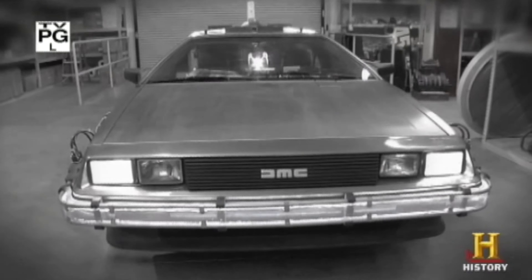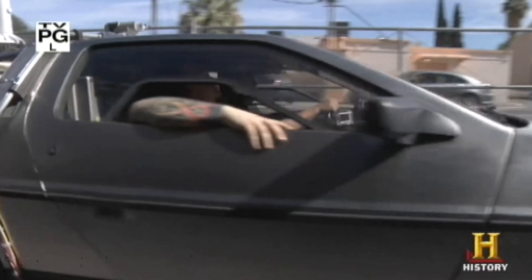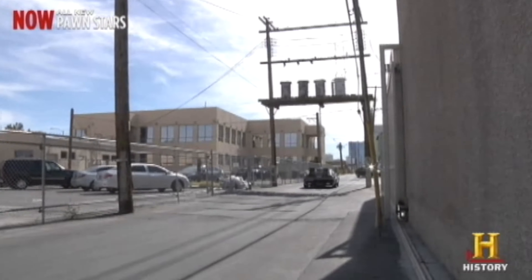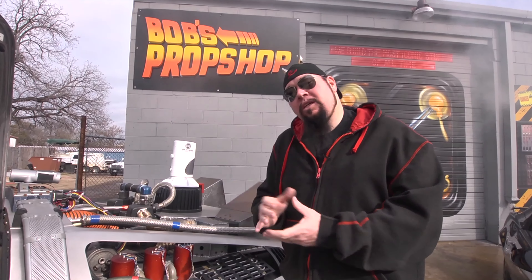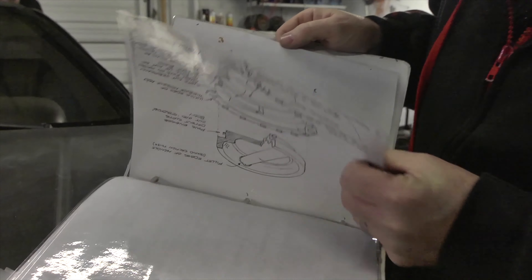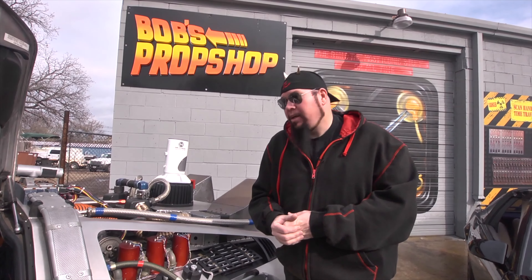Now we're going to take it for a spin to see if it drives as good as it looks. October 26, 1985. Let's go. I became friends with Kevin Pike — he was the original special effects supervisor. I was given some of the original storyboards, sketches, and instructions on how they built the original three cars that were used in the first Back to the Future film.